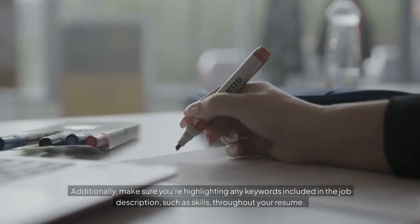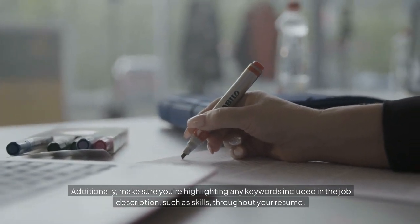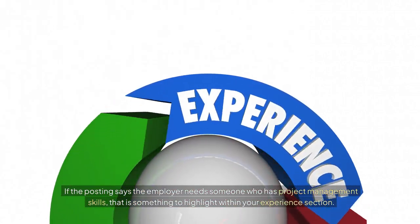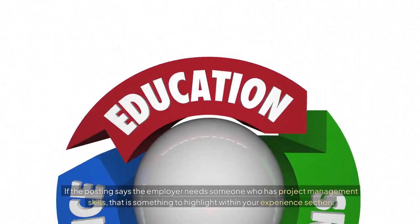Additionally, make sure you're highlighting any keywords included in the job description, such as skills, throughout your resume. If the posting says the employer needs someone who has project management skills, that is something to highlight within your experience section.